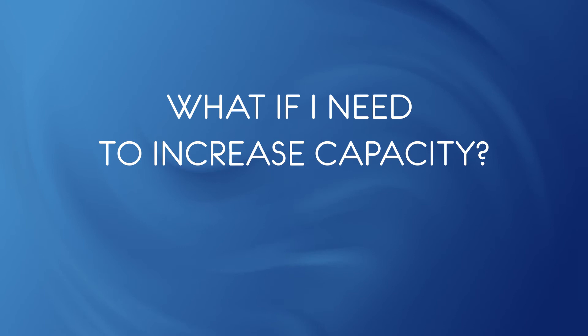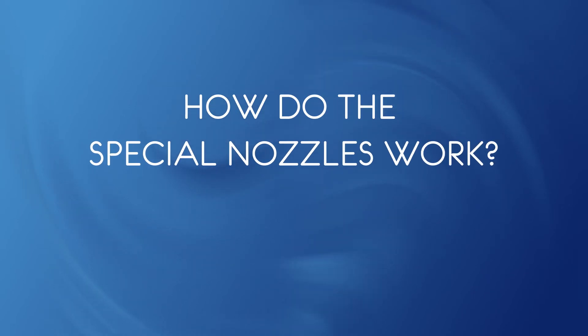What if I need to increase capacity? Exceed reduces or eliminates overheating of the tubes. Because the tube surface is used more efficiently, the heater can be pushed to a higher capacity with existing designs.